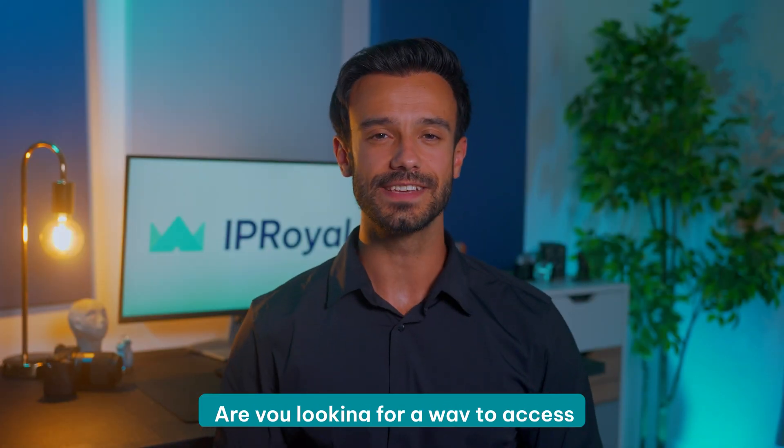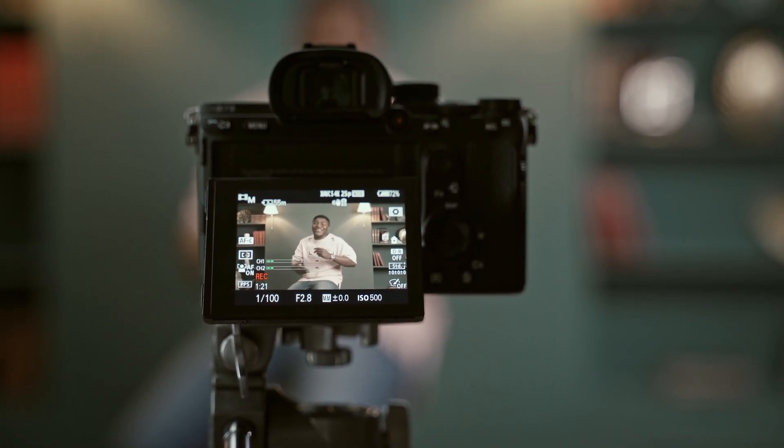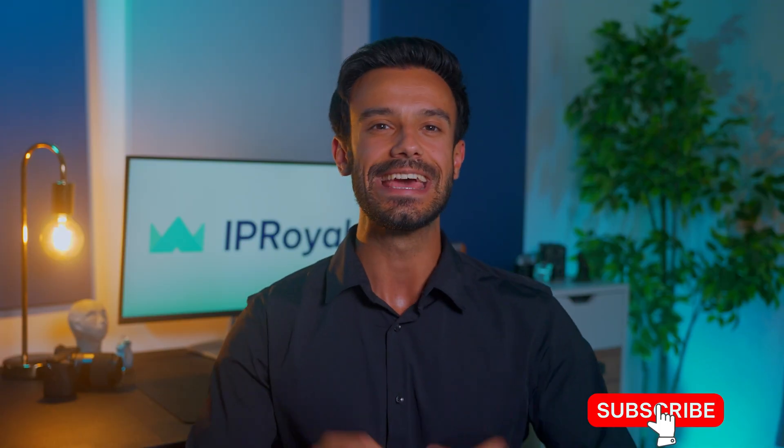Are you looking for a way to access YouTube videos unavailable in your country? The first thing that comes to mind is web proxies, but they're not the best option, as we already know from our previous video. What about scraping data from YouTube without getting banned? Or maybe you're a rising YouTube star looking to boost your views and subs a bit? If you fall into any of these three categories, keep watching to learn how proxies can help.